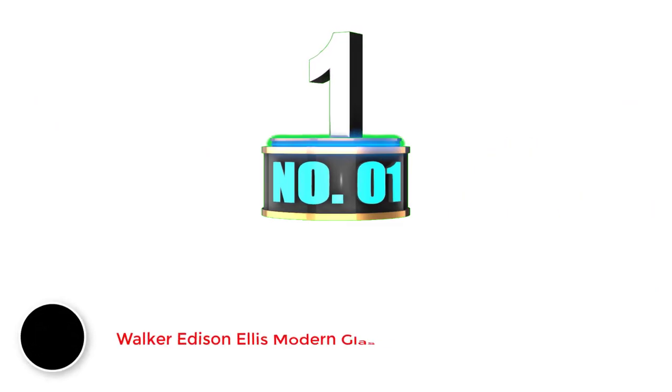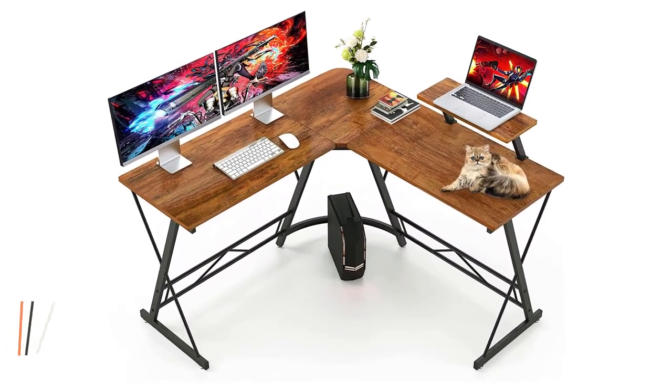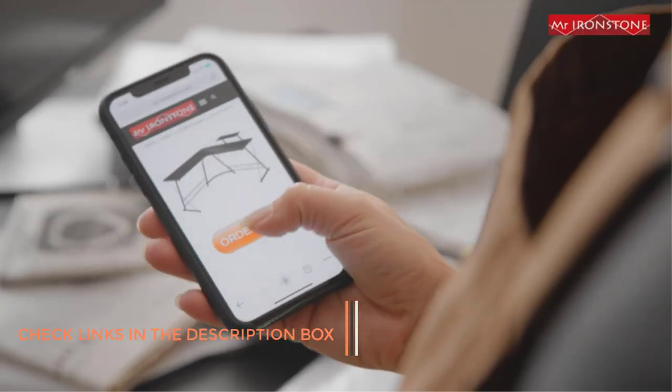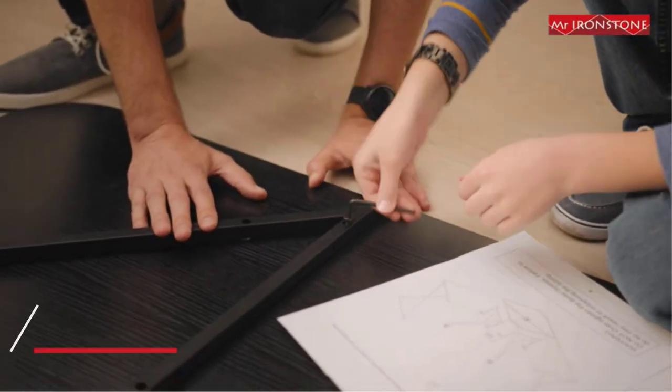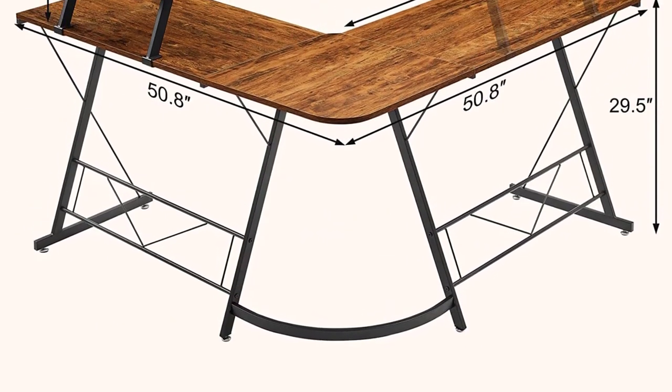Number 1: Walker Edison Ellis Modern Glass Top. The Walker Edison Gaming Desk comes with a glass top and a premium design. It's an L-shaped gaming desk that is 51 inches long. Apart from being spacious, this gaming desk comes with a keyboard tray, which adds to this gaming desk's beauty and versatility. The glass top is crafted from tempered safety glass. Now, this may be a limitation for most users — due to the tempered glass, it cannot support much weight overall.